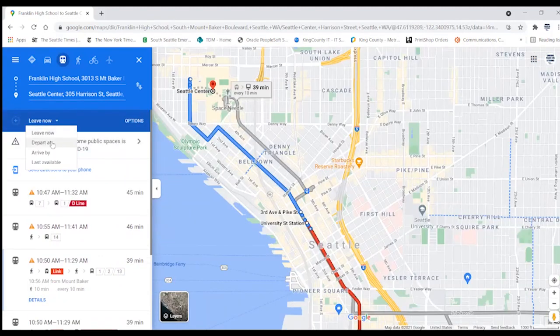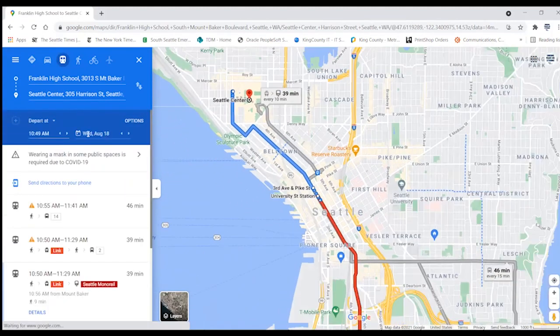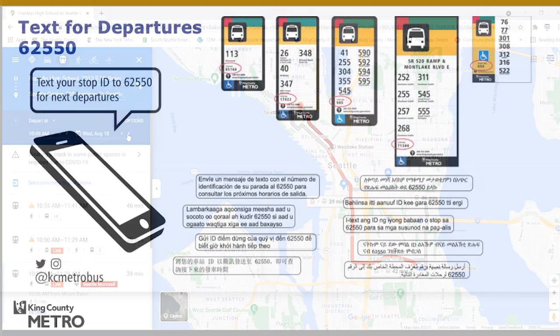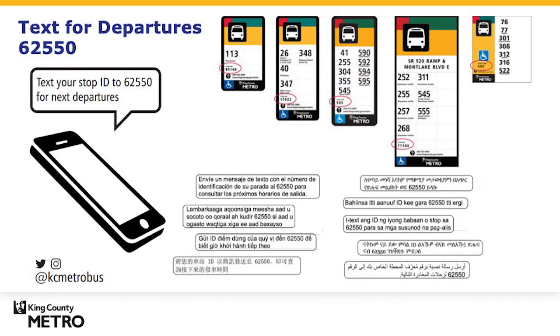Pro tip: you can plan a trip in advance using the 'depart at' or 'arrive by' options to check schedules ahead of time. Pro tip: standing at a bus stop, text 62550 with the stop ID and receive a text with the arrival times for the next few buses serving that stop.